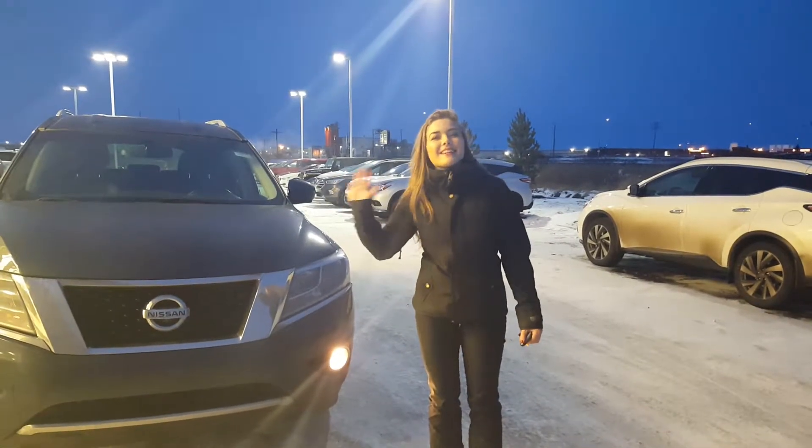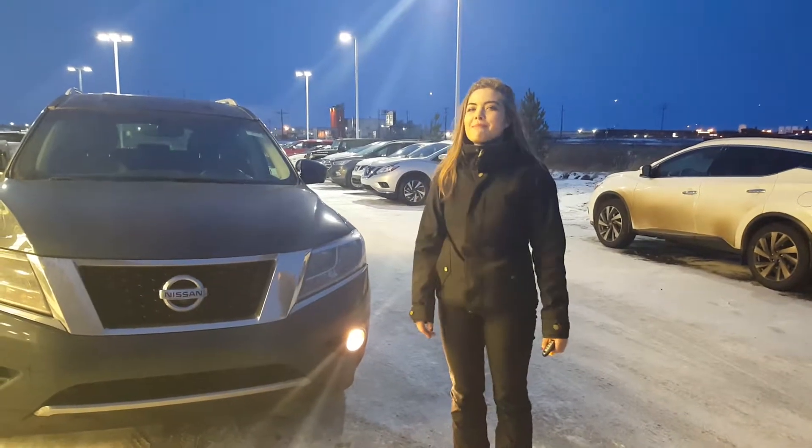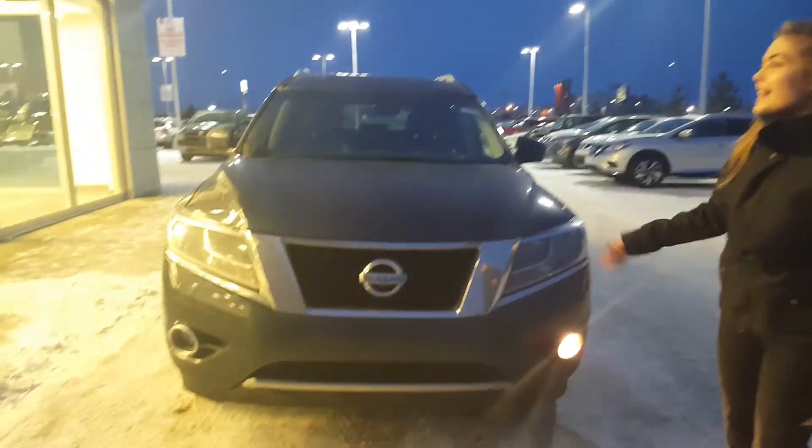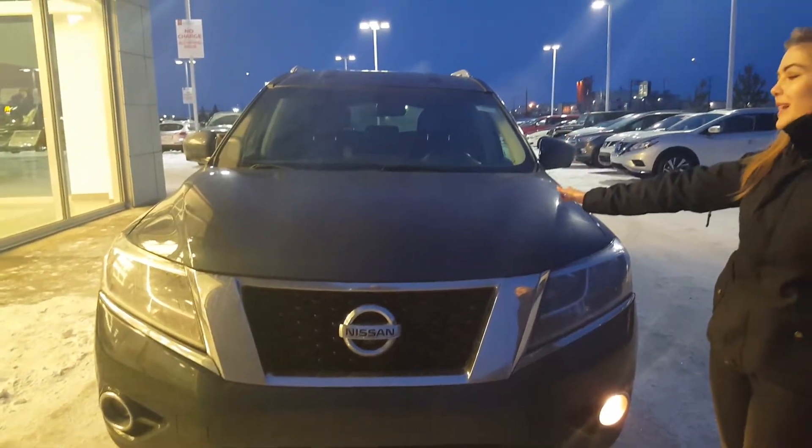Hey Chelsea, this is Rachel here at LA Nissan. I just wanted to quickly show you the 2014 Pathfinder that you wanted to see. As you can see it's in great shape. It's got this gorgeous arctic blue color.